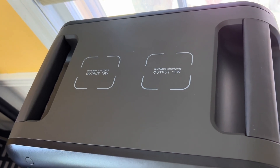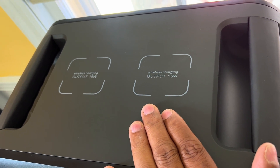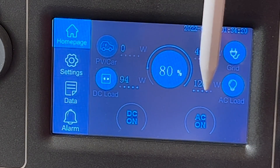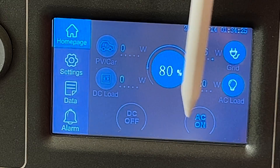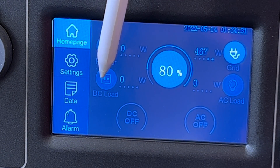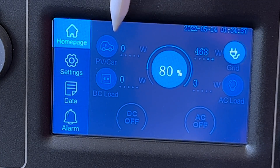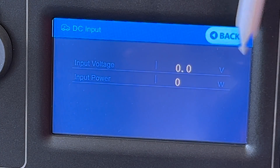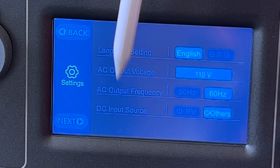We're going to start on the top and work our way down. As you can see, we got two 15-watt charging pads on the top of the power station for wireless charging. We have a bright LCD screen with all the readouts for your DC and your AC. Everything is touchscreen. You got your readout of how much battery you got, your DC load, your AC load, what you have coming in through AC and what you have coming in through your car or your solar panels. The best part is you go into your settings and you can customize it the way you want it.